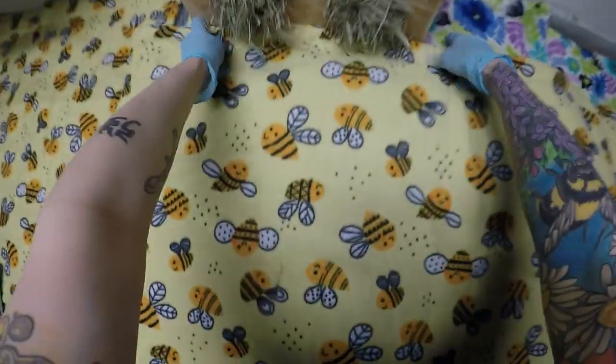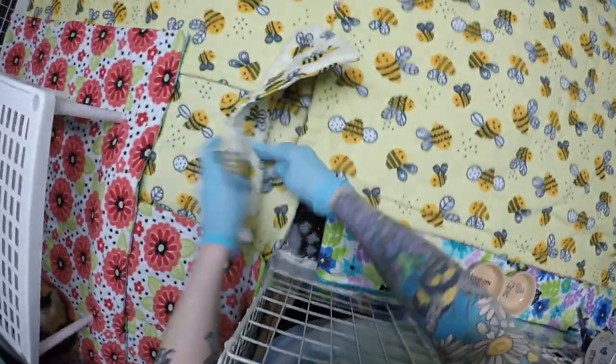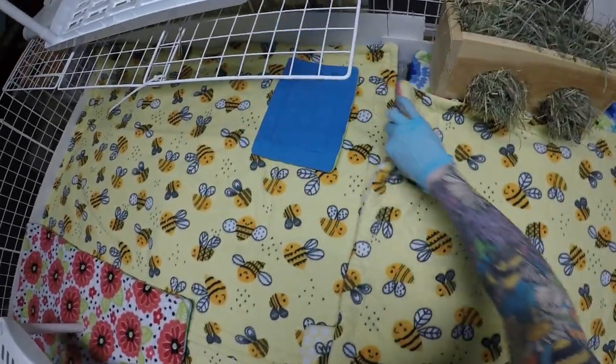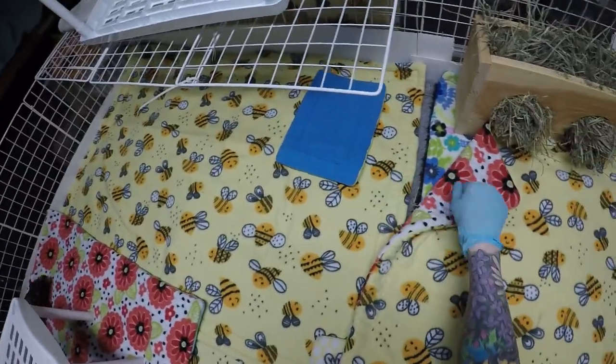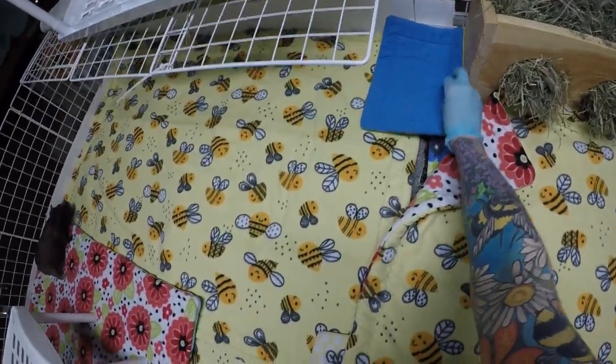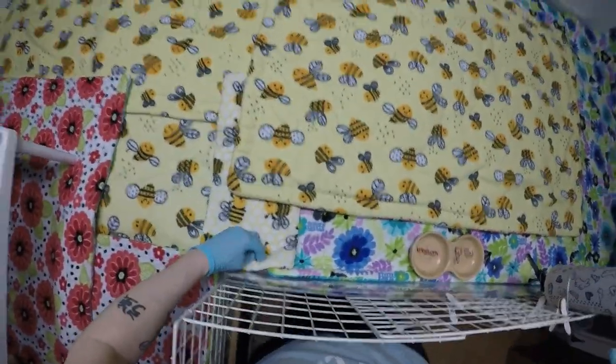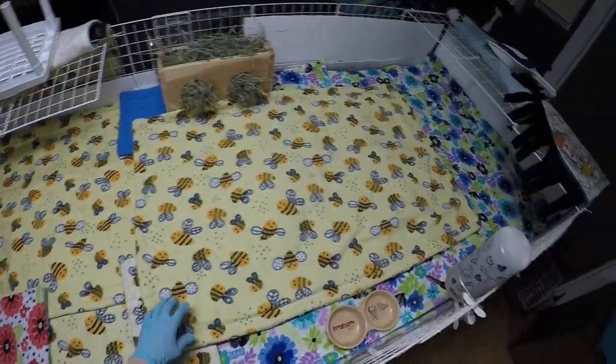We've got some gaps here - some liners aren't quite as long as the others, so I've got to put a couple pads to fill those gaps. I like to make sure all the vet bed is covered because preferably I don't want to have to wash it too often. Since these liners are so thick and don't leak through, I don't have to wash it too crazy often - so I don't want them peeing on the vet bed.